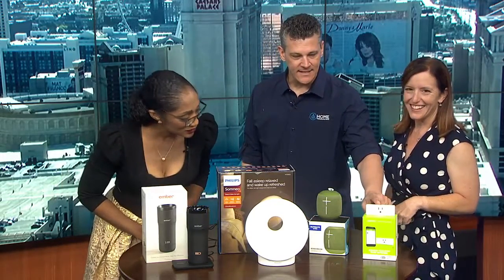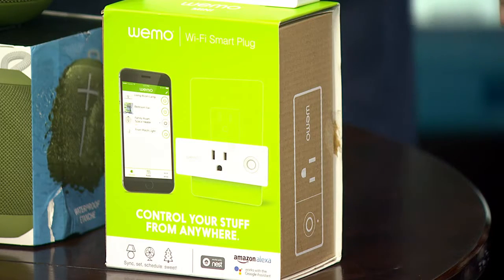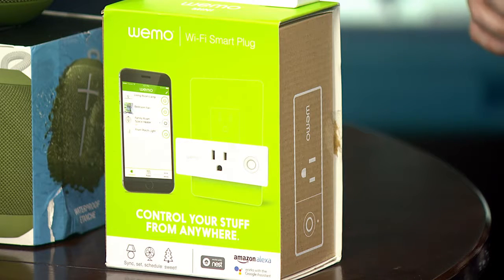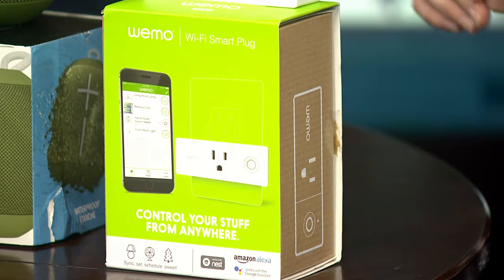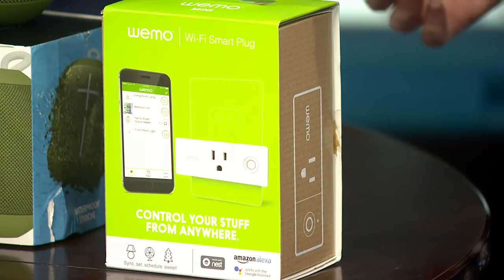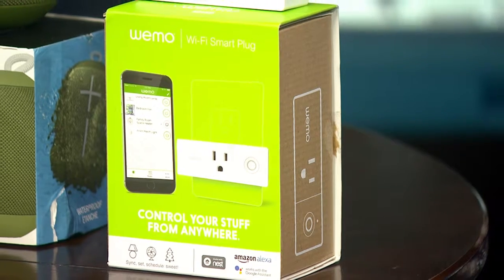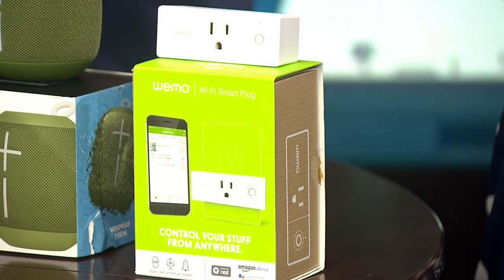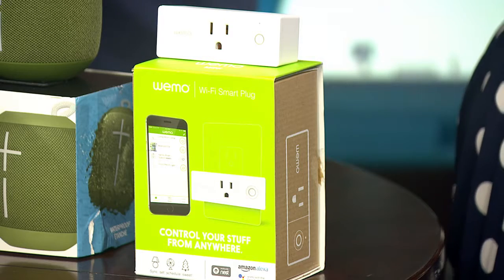Last but not least, this is a smart plug by Belkin's Wemo company. What's really cool is you can hook just anything to it and make it smart. Put your coffee pot on it and set a timer, or if you left the house and you're like, 'Oh no, I don't know if I left that thing on,' you can turn it off remotely with your smart plug. You can also set schedules — so if you want a space heater that turns on ten minutes before you get into the bathroom, you can set it and schedule it to happen automatically.